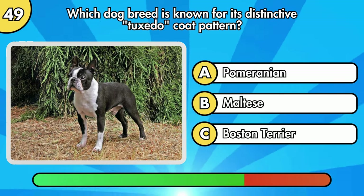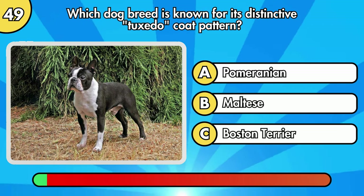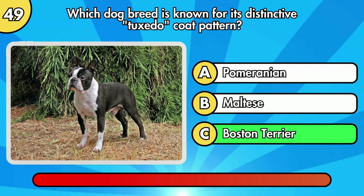Which dog breed is known for its distinctive tuxedo coat pattern? It's Boston Terrier.